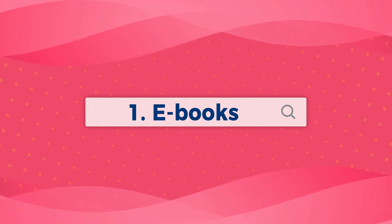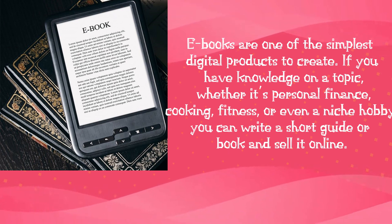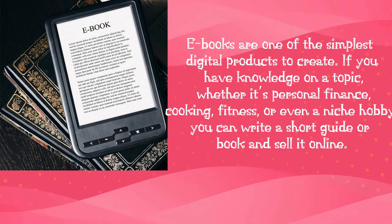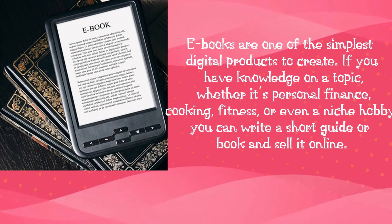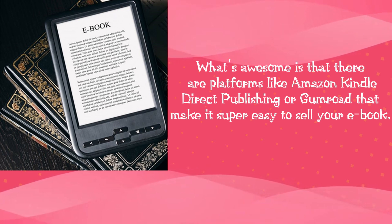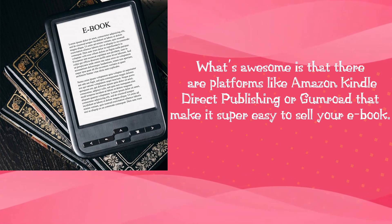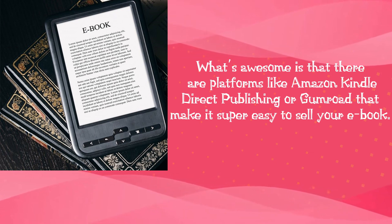Number 1: E-books. E-books are one of the simplest digital products to create. If you have knowledge on a topic, whether it's personal finance, cooking, fitness, or even a niche hobby, you can write a short guide or book and sell it online. Platforms like Amazon Kindle Direct Publishing or Gumroad make it super easy to sell your e-book.